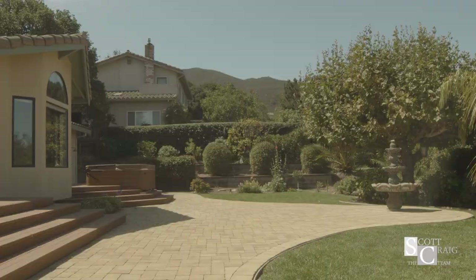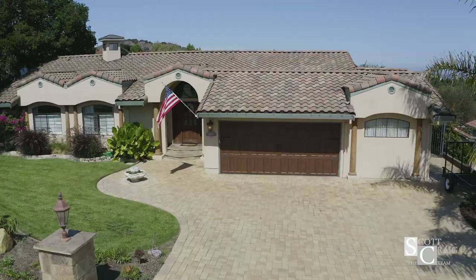This model has tile roofing, has a Spanish style feel, and you're really going to love this home. Don't miss it. For more information, please call the Scott Craig team and schedule your private showing today.